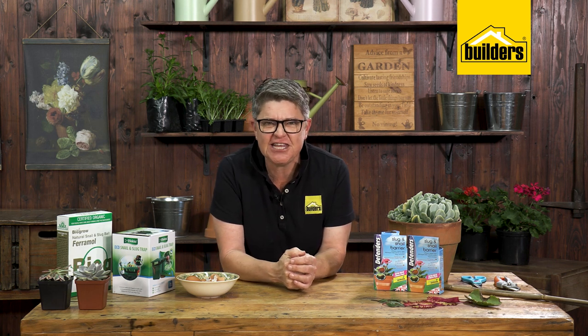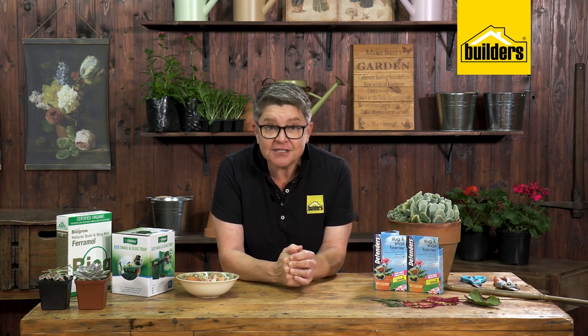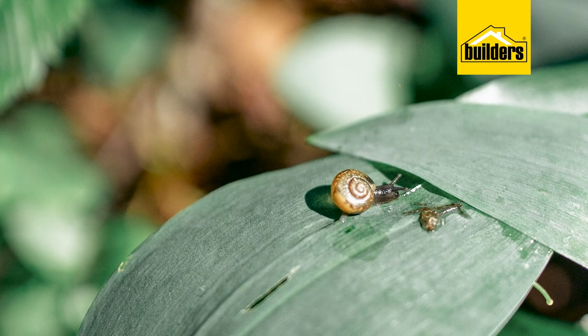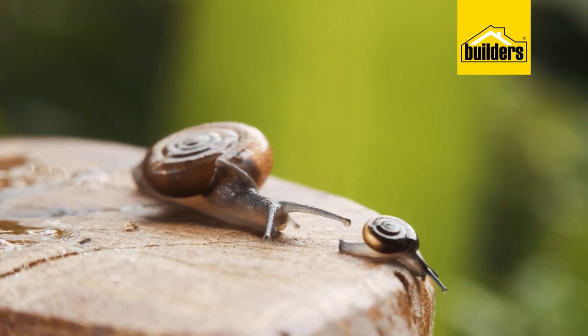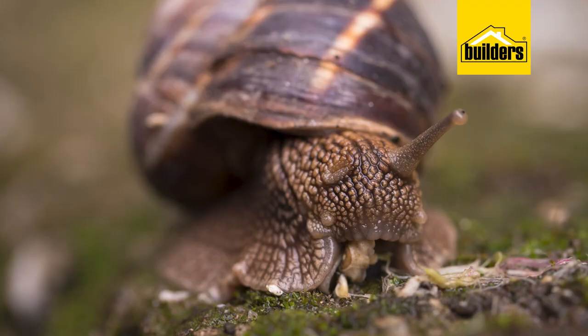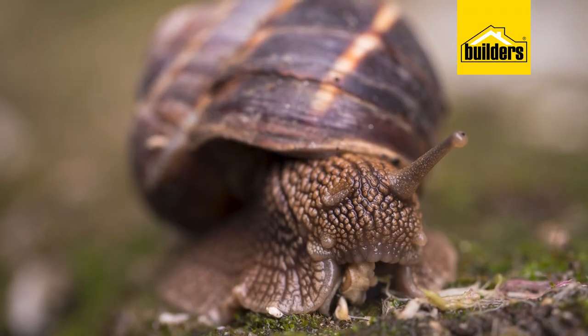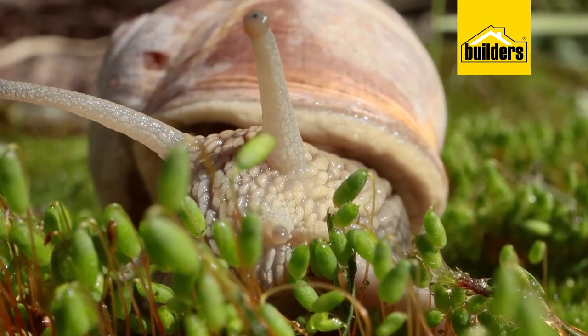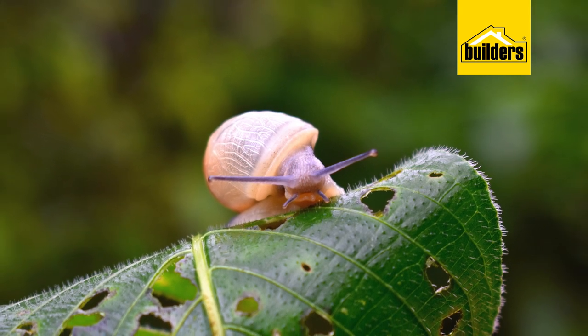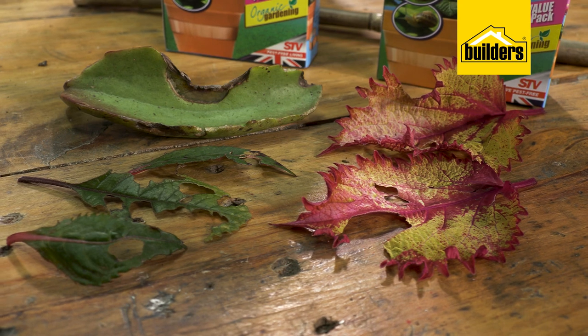One snail in your garden can produce up to 430 babies. They lay eggs in the soil, which is why snail infestations can get out of control so quickly. Another interesting fact is that snails have teeth — found on their tongue — and there can be up to 14,000 of these teeth, which is why they do such dreadful damage.